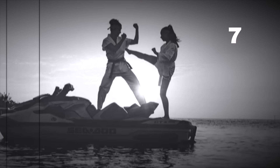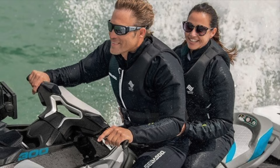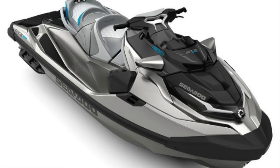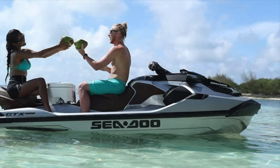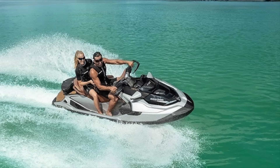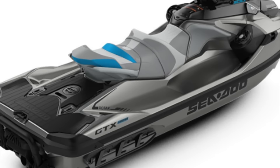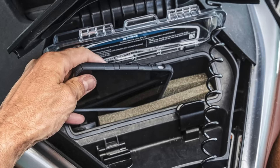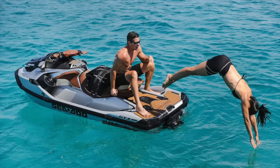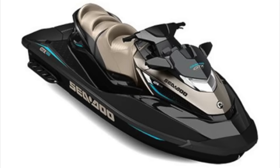Number 7: Sea-Doo GTX Limited 300, price $17,999. The world of personal watercraft is changing, and for 2021, Sea-Doo gives a serious tech injection to the GTX Limited 300. Listing at $17,999, this model has a new 7.8-inch panoramic color display in the dash, which can be paired with your phone via Bluetooth. That means you can now see maps and weather, utilize vehicle-optimized smartphone apps, and push your favorite tunes from your phone to the waterproof integrated stereo system.